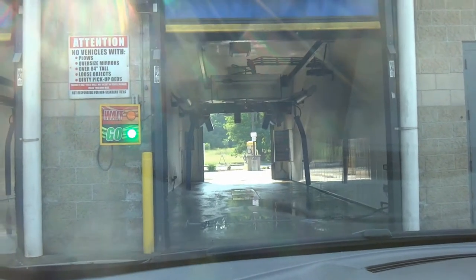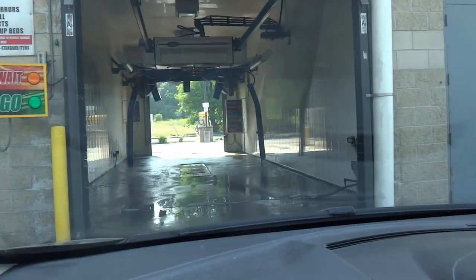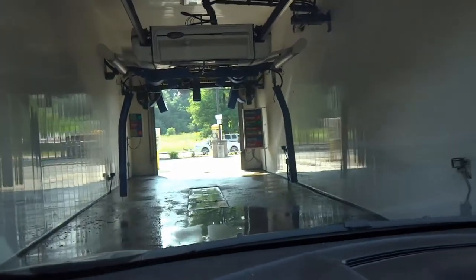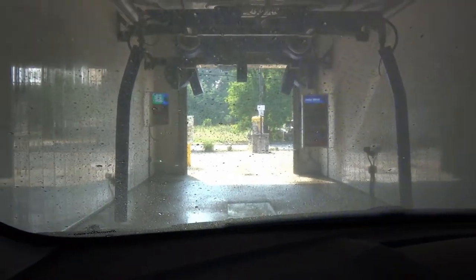I press it a few hundred times because sometimes it doesn't register. And of course I had my car shut off waiting for the other guy. Thank you for your purchase. To start your topwash, please join the last lane. So now it's just a matter of aligning the car, which I usually have a difficult time with. Two big bumps.